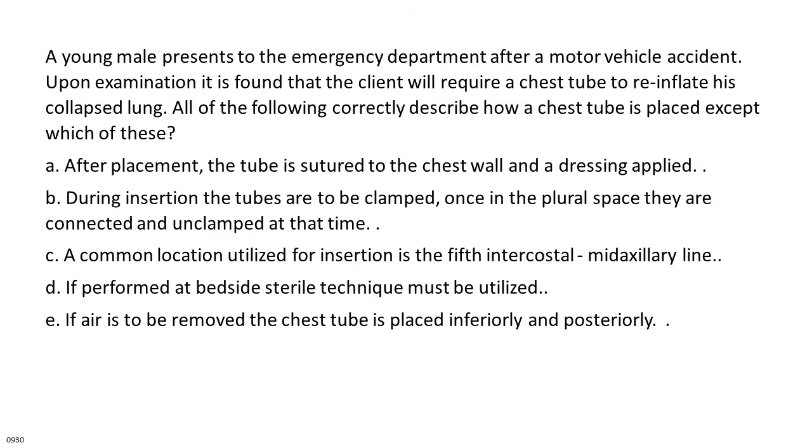A young male presents to the emergency department after a motor vehicle accident requiring a chest tube to reinflate his collapsed lung. All of the following correctly describe how a chest tube is placed except: A. After placement, the tube is sutured to the chest wall and a dressing applied. B. During insertion the tubes are clamped; once in the pleural space they are connected and unclamped. C. A common location is the fifth intercostal, mid-axillary line. D. If performed at bedside, sterile technique must be utilized. E. If air is to be removed, the chest tube is placed inferiorly and posteriorly.